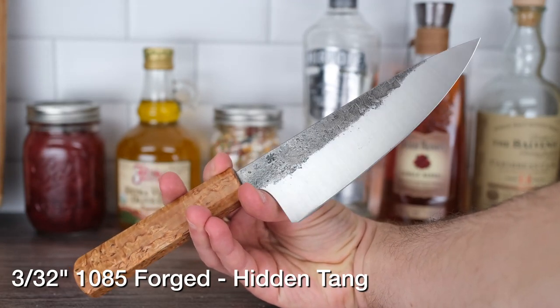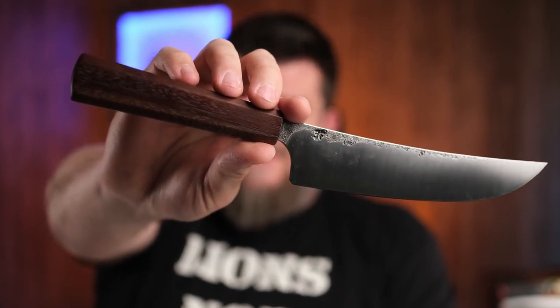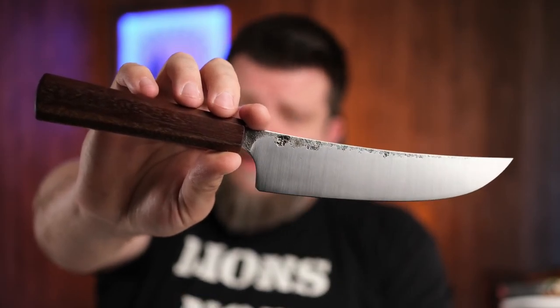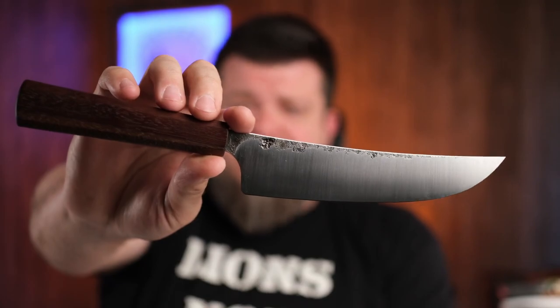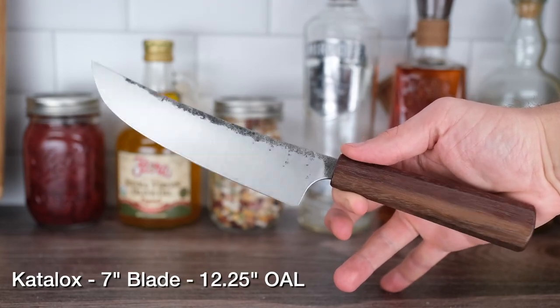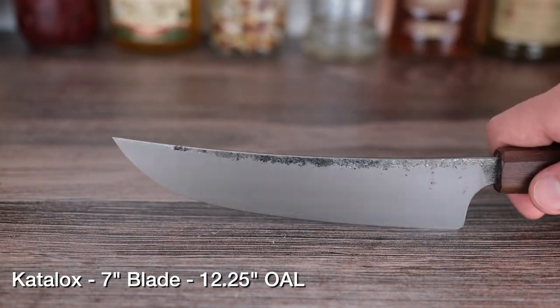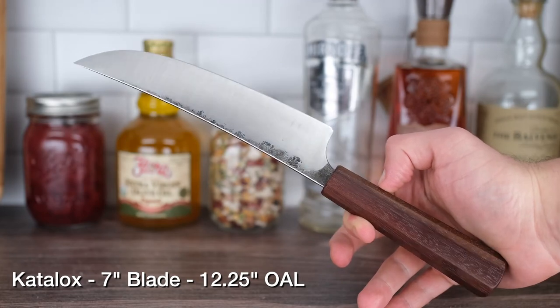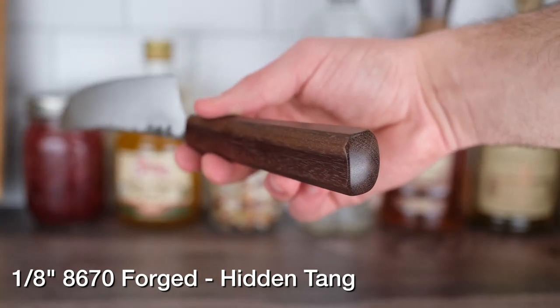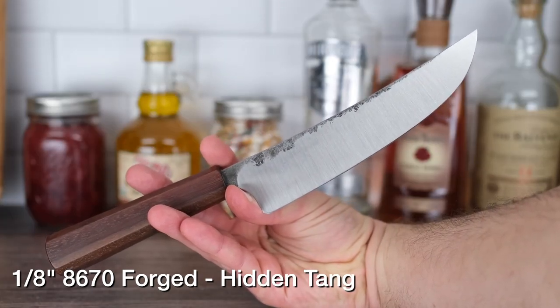This one is a slicer with a Japanese-style handle, and it's 8670 on the steel — so it'll get a super nice patina as you use it. It's going to be great for meat breakdown, large cuts of meat, slicing into a brisket, breaking down a roast. The price on it is amazing. It's got an absolutely gorgeous catalox handle, seven-inch blade, twelve and a quarter inches overall, hand forged 8670, hidden tang Japanese-style. If you ever need to replace the handle, you can — that's how it's made — but the blade is meant to be forever.